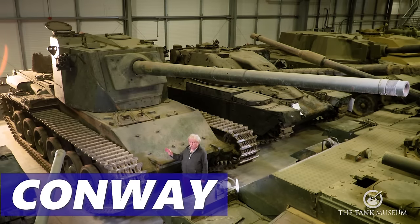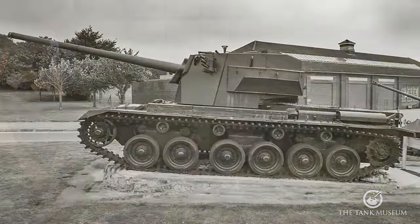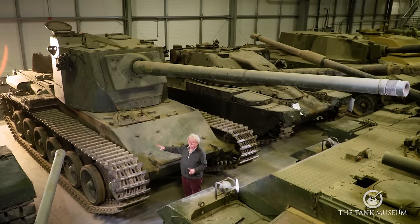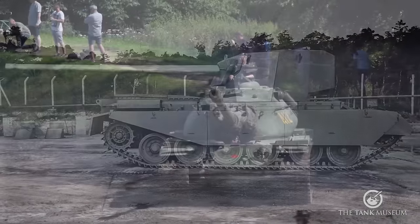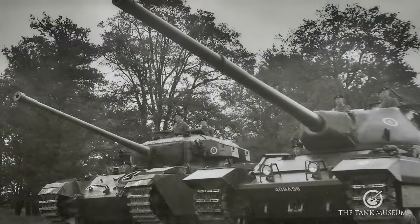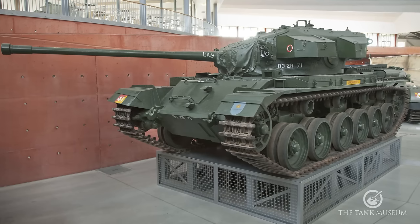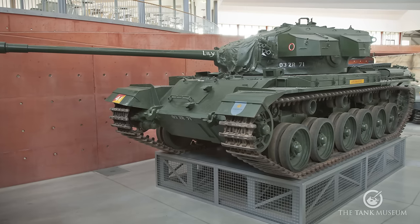What we've got here is the Centurion Conway — it's absolutely unique, which is one of the reasons we've decided to film it. Like the 40-tonne Centurion, it's in a bit of a state having spent a long time outdoors. The gun is the 120mm American gun, the same as you'll find in the M103 and in the Conqueror. The hull is an ordinary Centurion Mark III hull, and every other mechanical arrangement is exactly the same as the Centurion. It's the turret that I really want to talk about.